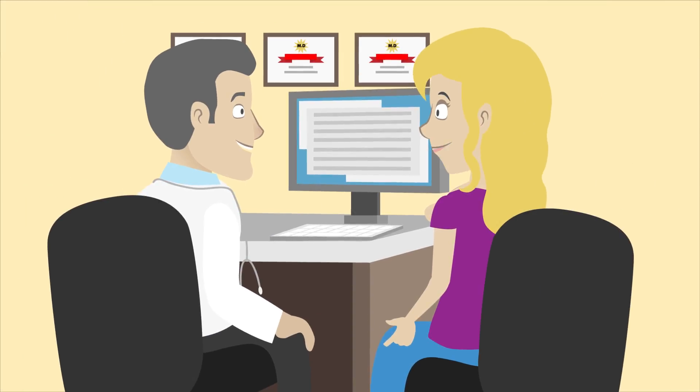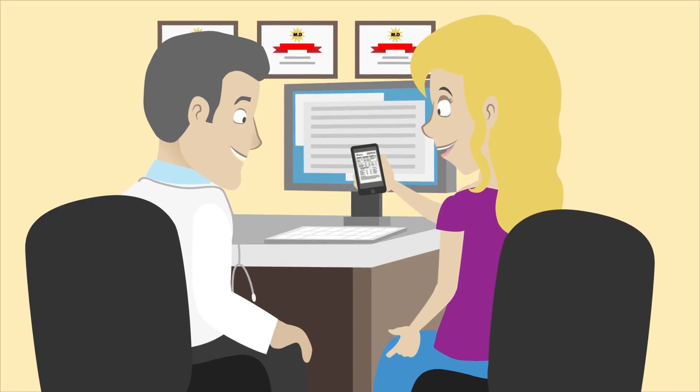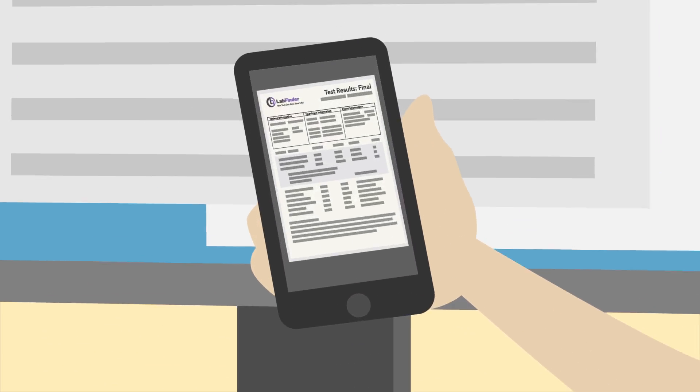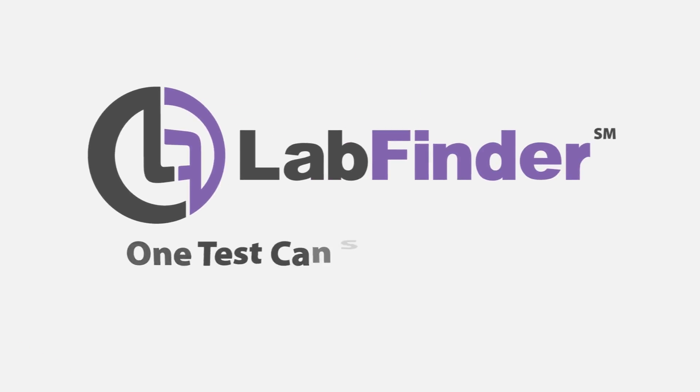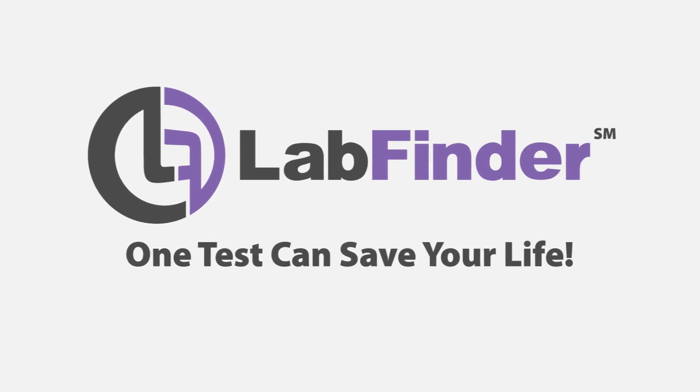Take control of your health. Store, access, and share your results using our patient portal, anytime, anywhere. LabFinder — one test can save your life.